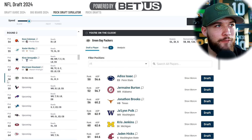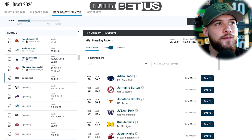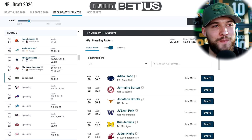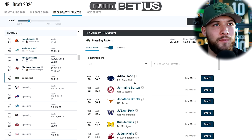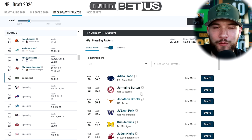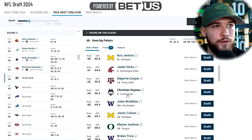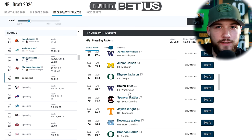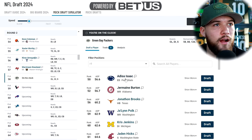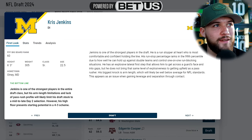Now back into the mock draft. We're in the second round at pick 58 — we traded pick 41 to trade up, so this is our first second-round selection. Marshall Nealon just came off the board at 57 — that guy keeps sneaking away from me. Some players on the board: Adiza Isaac, Jermaine Burton — I believe the Packers actually met with Burton. We have Jonathan Brooks at running back, Chris Jenkins, Jaden Hicks, Edron Cooper, Junior Colson, Braylon Trice. Adiza Isaac is intriguing with nine sacks last season. I'm going to trade down with the Kansas City Chiefs — there are a couple wide receivers on the board I think they'd trade up for.